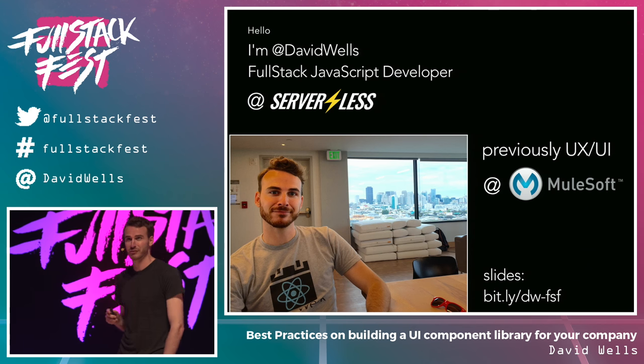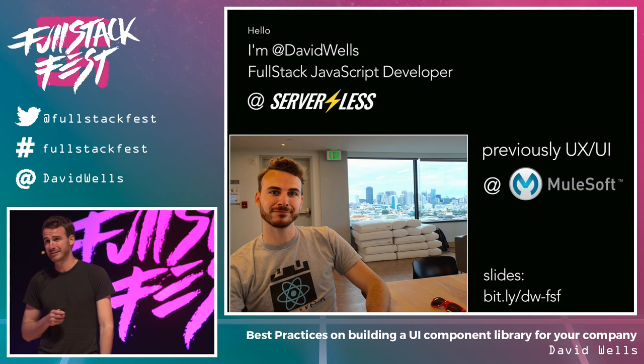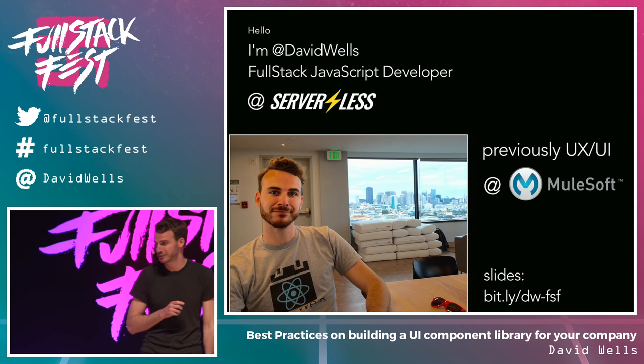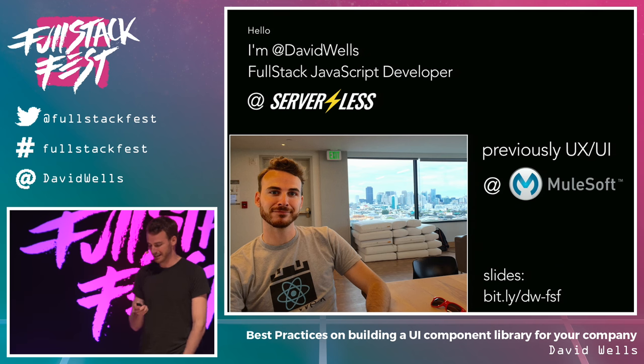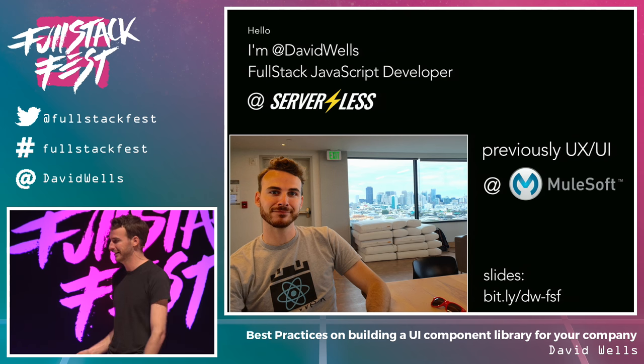Previously, before I worked at Serverless, I worked at a company called MuleSoft on the UX UI team. I want to take a quick second to thank Fullstack Fest for inviting me to talk here. It's awesome to be in Barcelona. The slides for my presentation can be found at that tiny link.